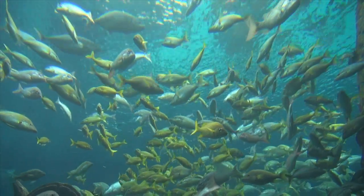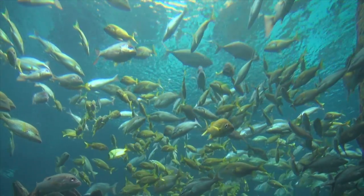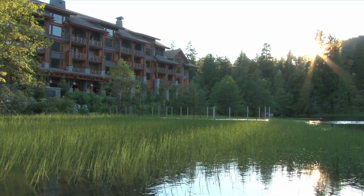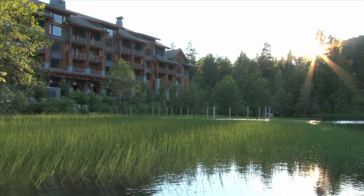it can harm water quality, kill fish, and cause an overgrowth of algae. Wetland plants help prevent this by cleaning the water before it enters larger systems.